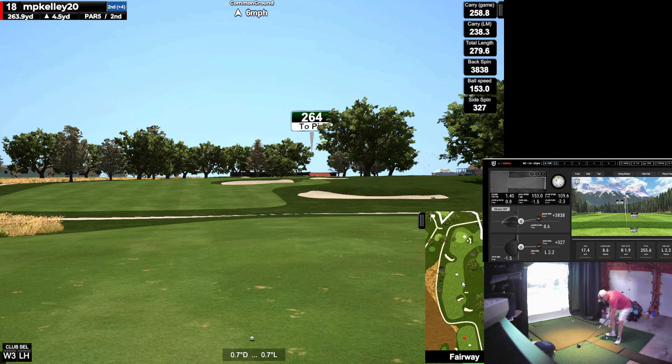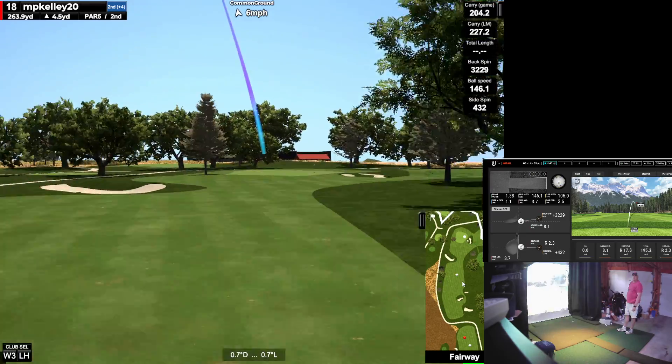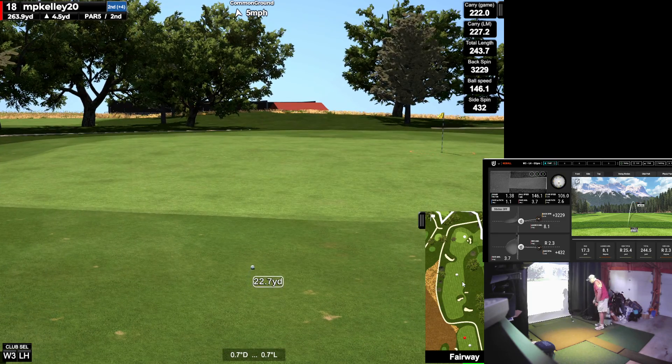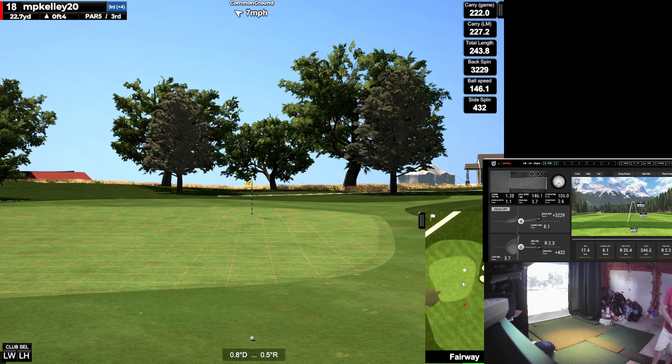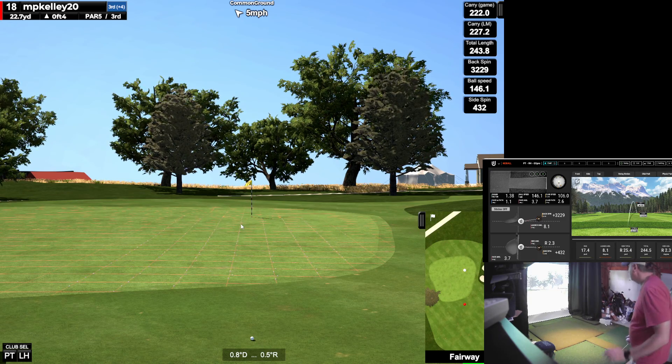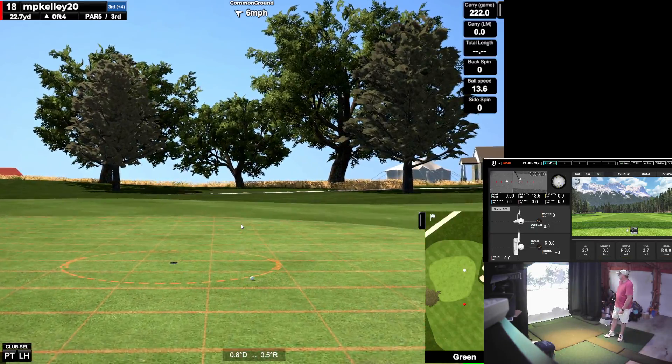Can I get it home? 264, uphill. I'm going to go for it — I'm going to take every bit of this. Came off really low. Very low. What's my launch angle? 8 degrees. Yikes. Just go right there. I should be chipping this. I'll take it.